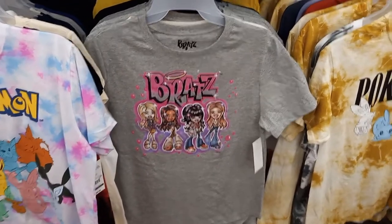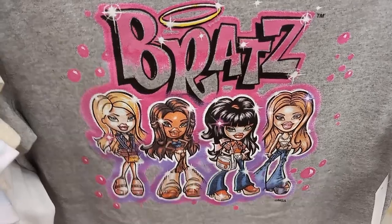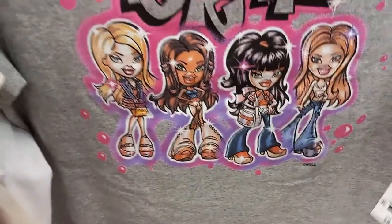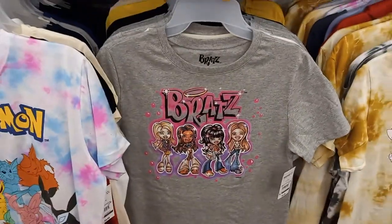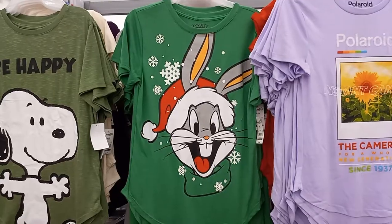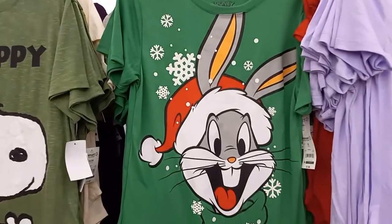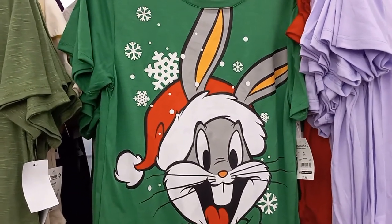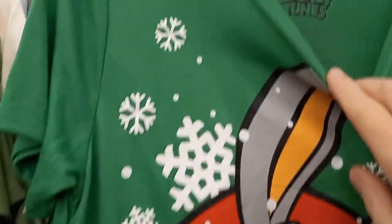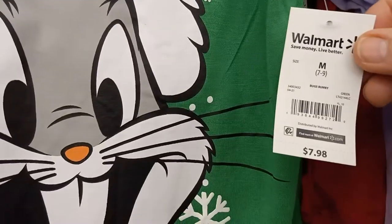Here's a Bratz t-shirt with the girls on it, and it is $8.98. I found a Bugs Bunny green t-shirt — he's got a Santa hat on. It is Looney Tunes, and it is only $7.98.